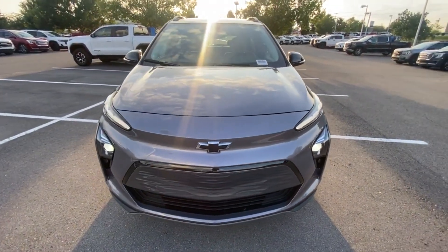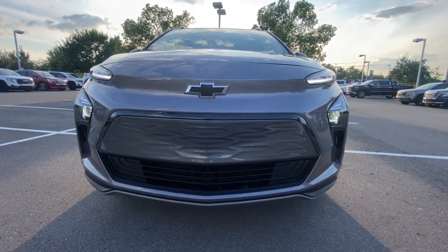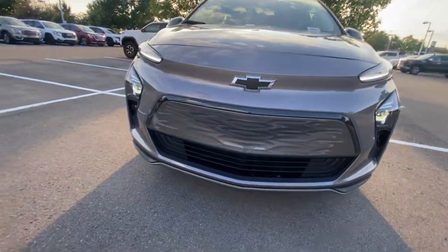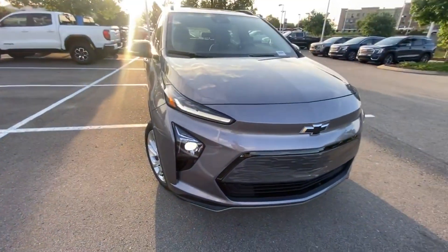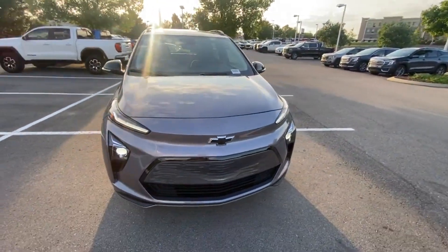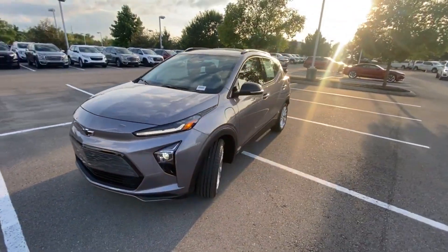Moving to the front end, we have LED headlamps and LED daytime running lights. The front just looks so futuristic, and I love the blacked-out badging on this one in particular — it just looks good. There's very little black plastic sticking out.